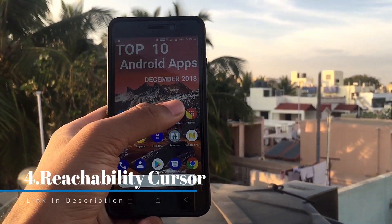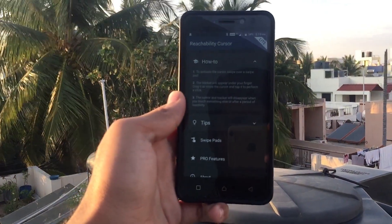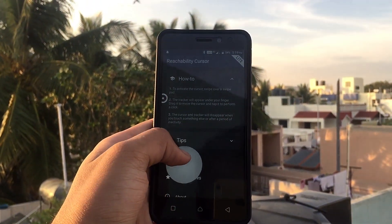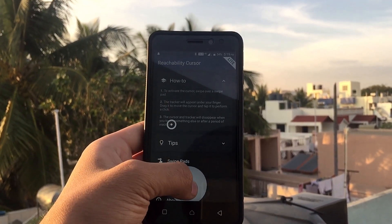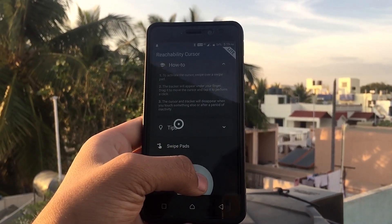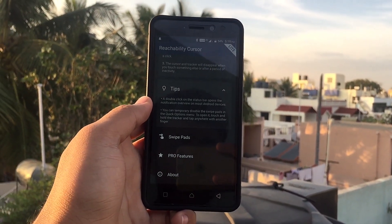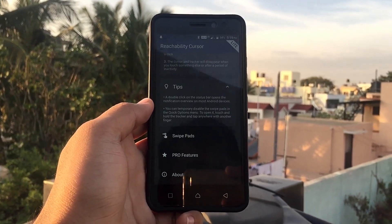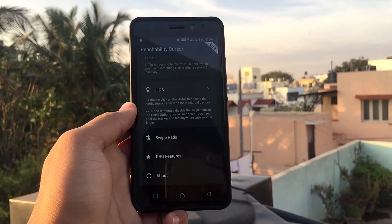The next app on the list is Reachability Cursor. This is useful for those who have big phones and can't use them single-handed. You can navigate to content at the top of the screen that you can't reach — just drag it down and tap on whatever you want to open. It's pretty simple; you just need to grant a few permissions. It will be very useful for those with big phones.